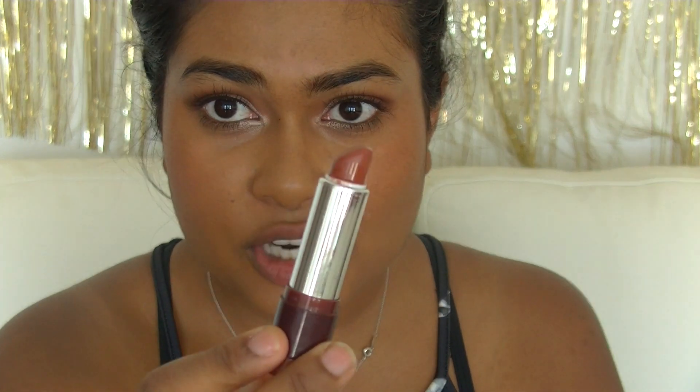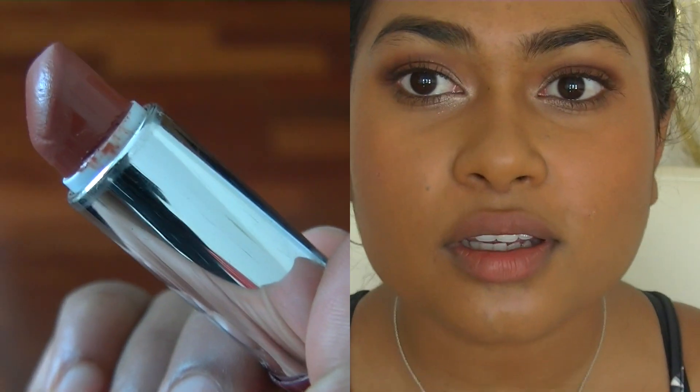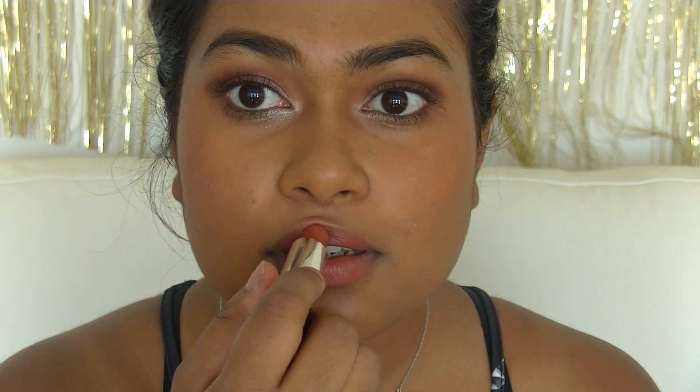The first one is from Savvy by DB — I actually have a full review on 5 or 6 of their lipsticks, I'll link it below. This is in Toffee and I love this lipstick. It's only $4.99 and look how much I have left of it. It's a creamy texture, not matte — it's got a gloss finish. And this is what it looks like.